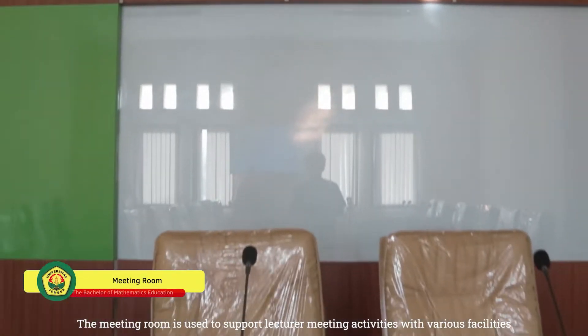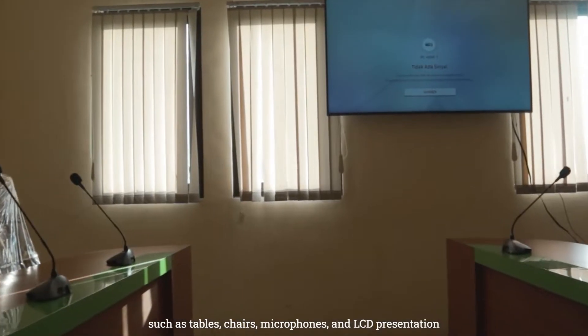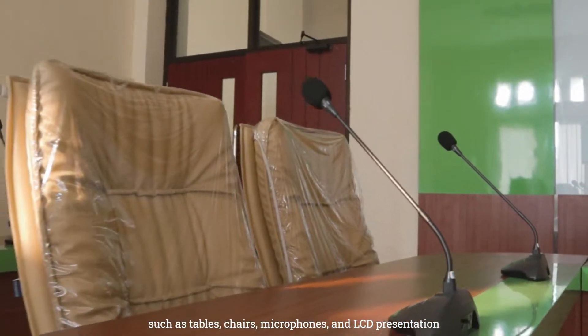The meeting room is used to support lecture meeting activities with various facilities such as tables, chairs, microphones, and LCD presentations.